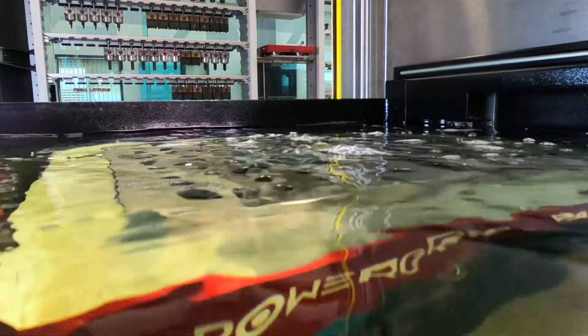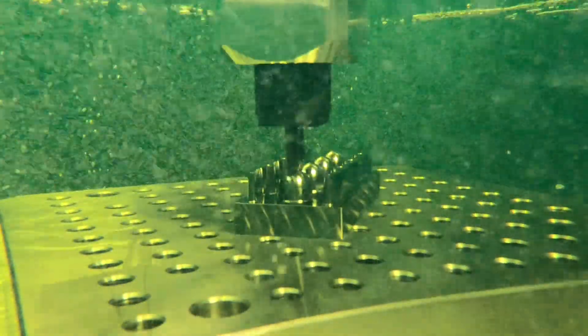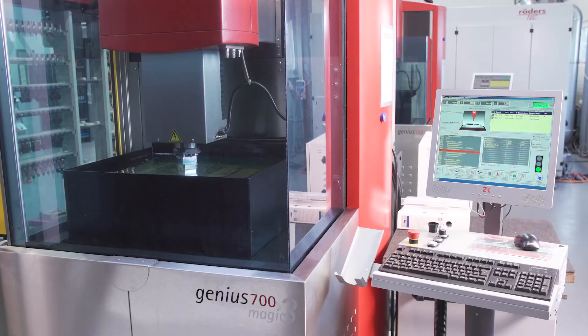When mechanical workmanship reaches its limits, electrical discharge machining comes into play. By using electrical impulses without any mechanical contact, the material between a tool and a workpiece can be removed.